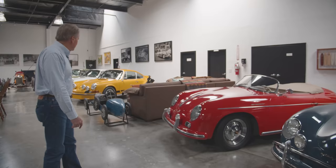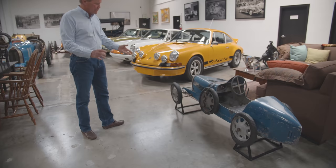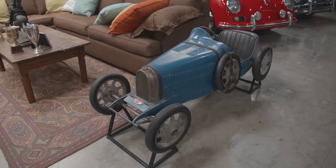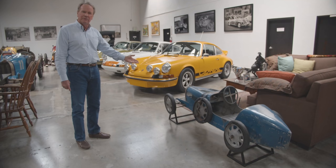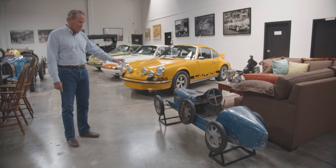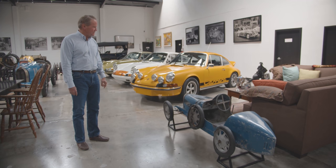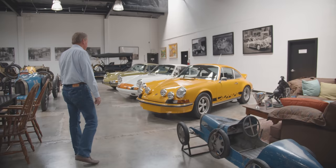This is a Baby Bugatti. An interesting story — Bugatti built one for his son, then the king of Morocco came and wanted one for his son, so they ended up making a couple hundred of these. It's very beautifully detailed. This is original paint, upholstery, and tires — which is the way I like to get stuff. There's a book that just came out about Baby Bugattis with serial numbers and a whole cult following around that.